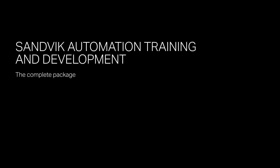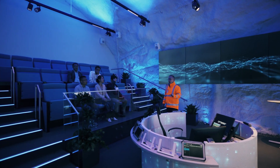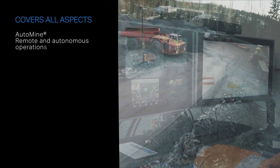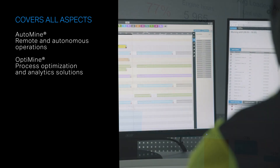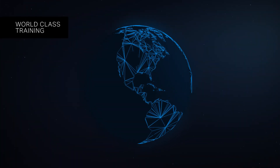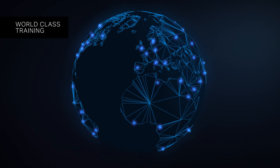Sandvik Automation Training and Development is a complete package designed to set up mines for success. It covers all aspects of AutoMine remote and autonomous operations and the full OptiMine process optimization and analytics suite. It is a multifaceted program designed to deliver world-class training around the globe.